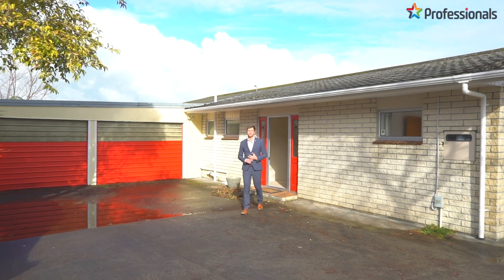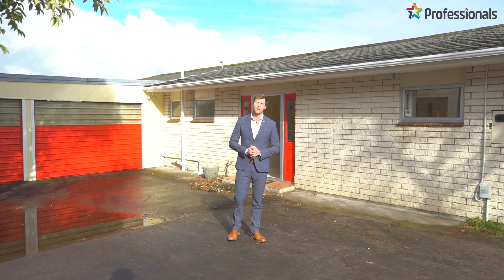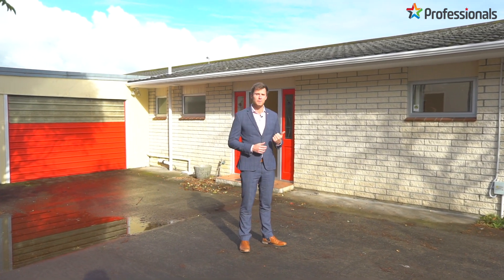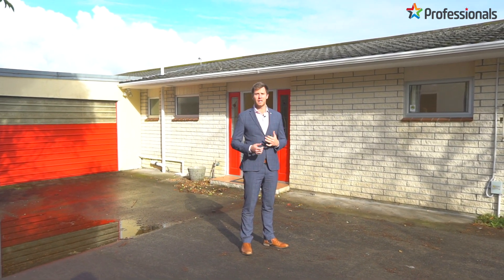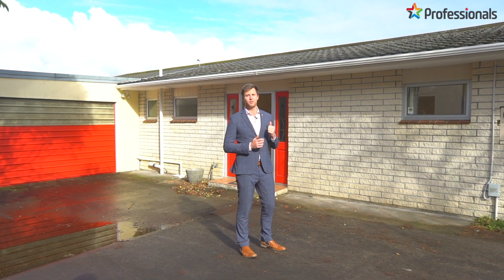Hi guys, I'm Hayden Brooks from Professionals Real Estate. Today we're at 28A March in Place here in Westtown. We've got a four-bedroom home — three bedrooms upstairs, a living area and another bedroom downstairs, also with a bathroom as well. We've got stunning mountain views and a sort of bush surrounding, so when you come inside, check it out.